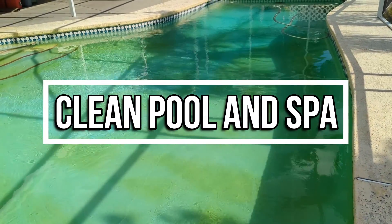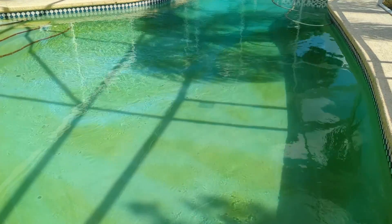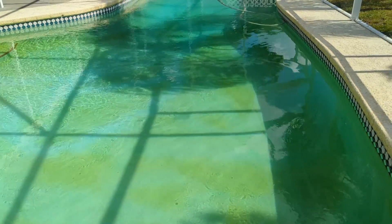Hey guys, Robert with Clean Pool and Spa here at another inspection. Wanted to make a quick video on algae and green pools.